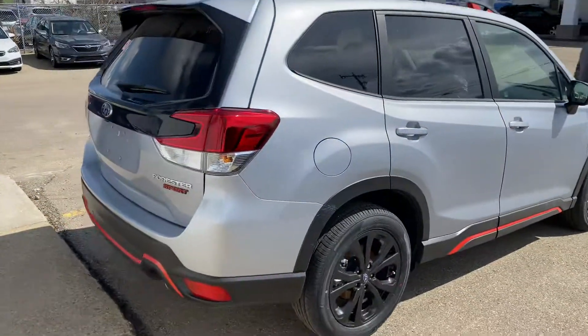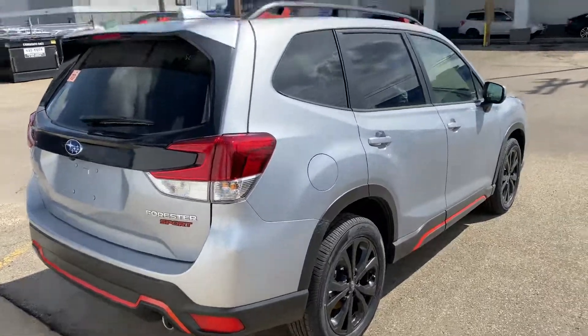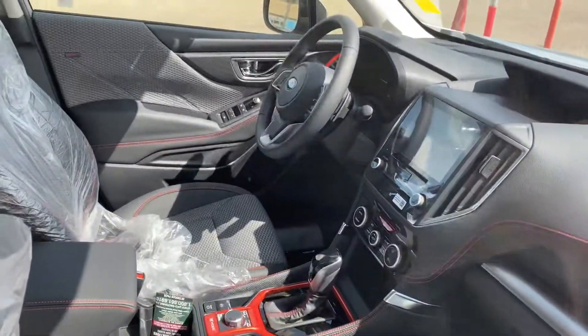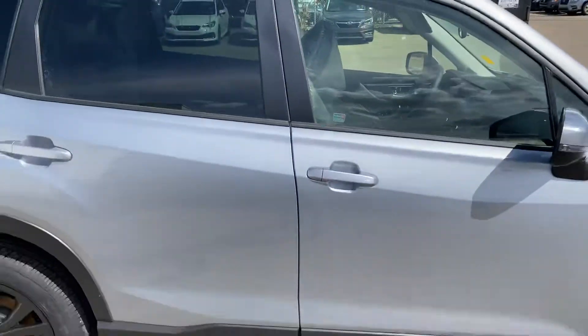Really sharp color, nice contrast with the black trim on the grille, the wheels in the back, and of course that orange running throughout — up top, down below, and inside the car as well. Pretty cool, pretty sporty Forester.